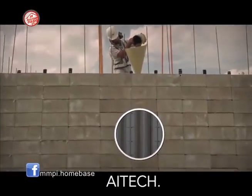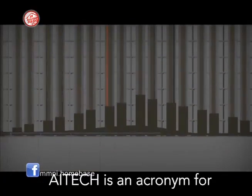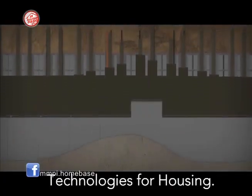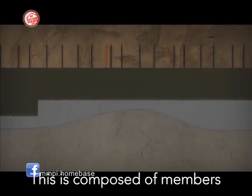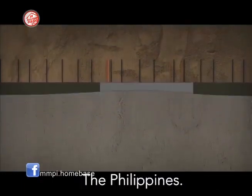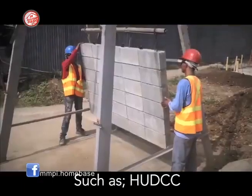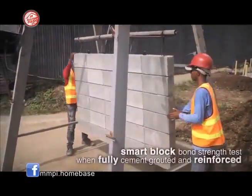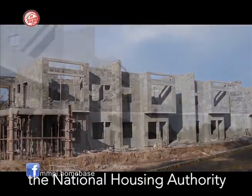We also secured accreditation from ITEC. ITEC is an acronym for the Accreditation of Innovative Technologies for Housing. This is composed of members of different government agencies of the Philippines, such as HUDSEA, the Housing and Urban Development Coordinating Council, the NHA, which is the National Housing Authority.